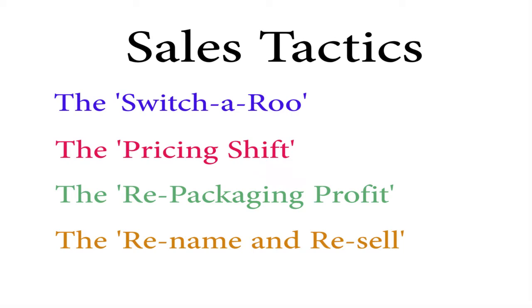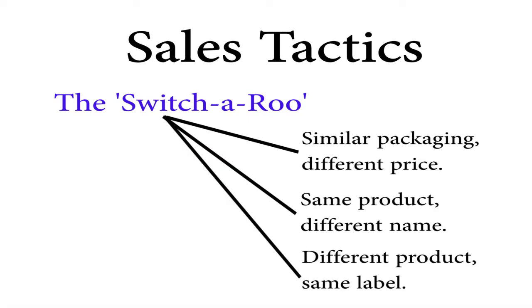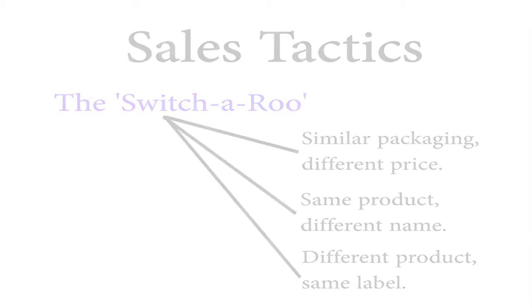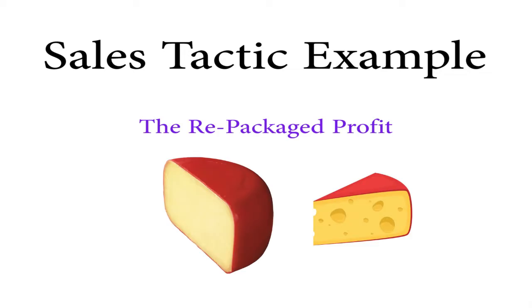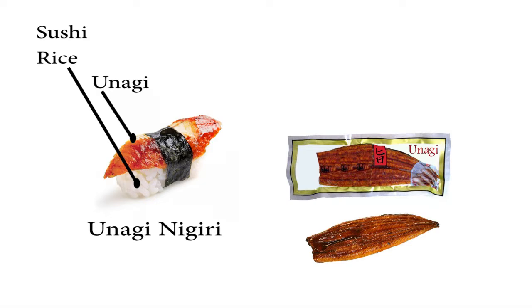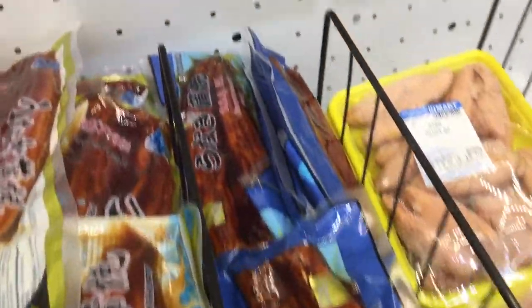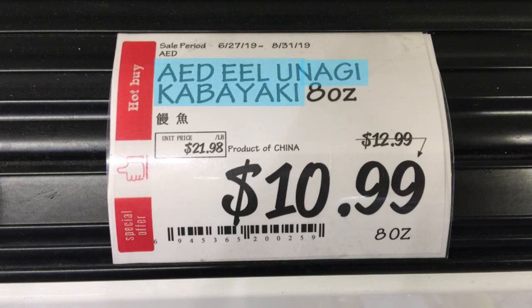In some cases, one sales tactic is modified to be used a few different ways, and although it could loosely be defined as the same action, they use it differently to maximize their bottom line. For example, tactic number one: the repackaged profit. This is a piece of unagi sushi, named unagi nigiri. Unagi is a grilled, cooked filet of freshwater eel, and unagi nigiri is made with sushi rice and a slice of the filet. The filet is merely defrosted and sliced. Now, this Asian food store offers two different brands, and this one is labeled as AED Eel Unagi Kawaiyaki — one filet is $10.99.